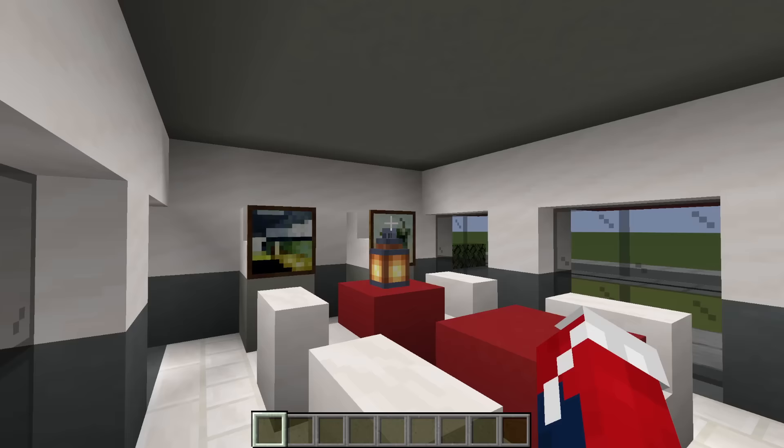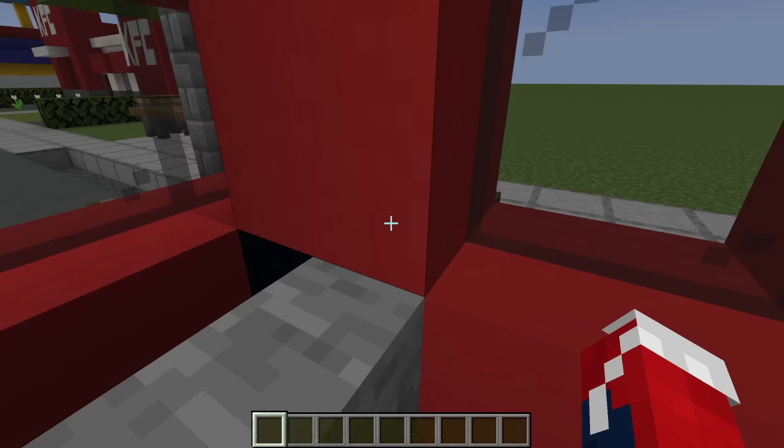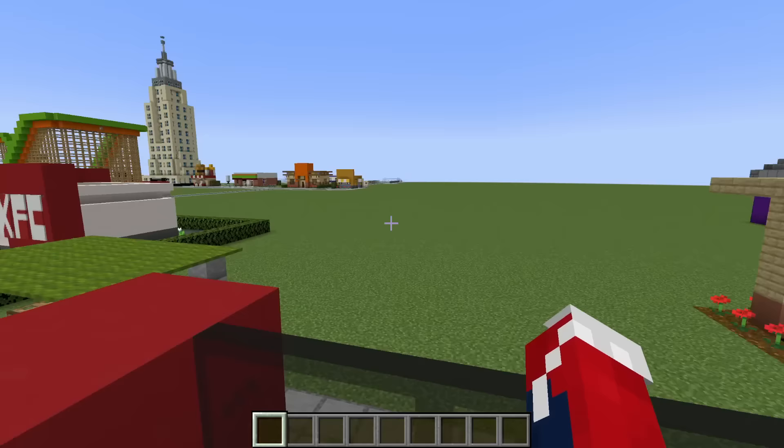This might seem a little familiar — we have the bus stop that you saw at the beach earlier. But this time we also have the bus. You can come inside the bus, there's a seat, and the driver area. The cool part is you can climb up on top of the bus and ride in the open top.